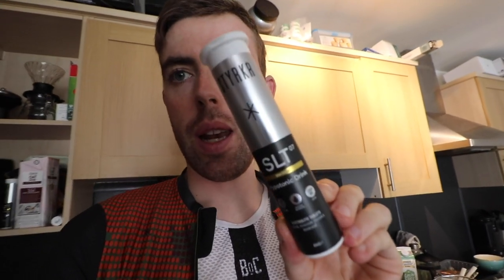Just heading out for a ride now in the next five minutes. I've got myself some electrolytes to throw in my bottle. I'm going out for probably like an hour.